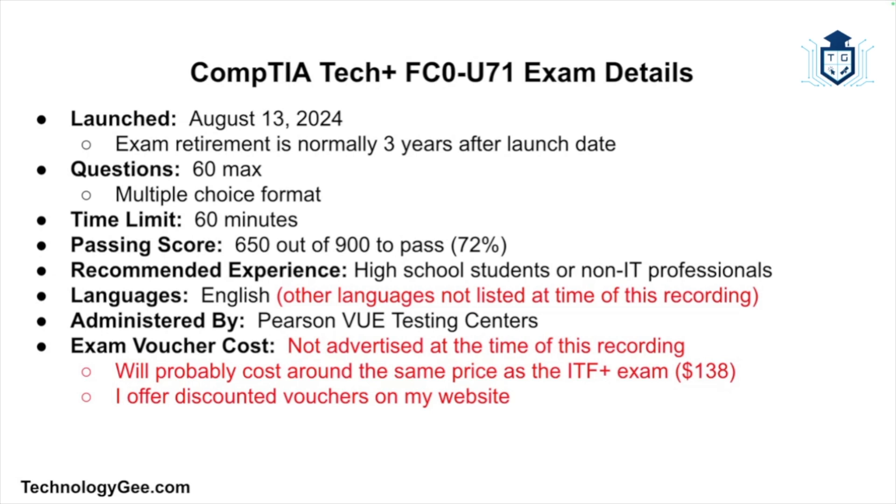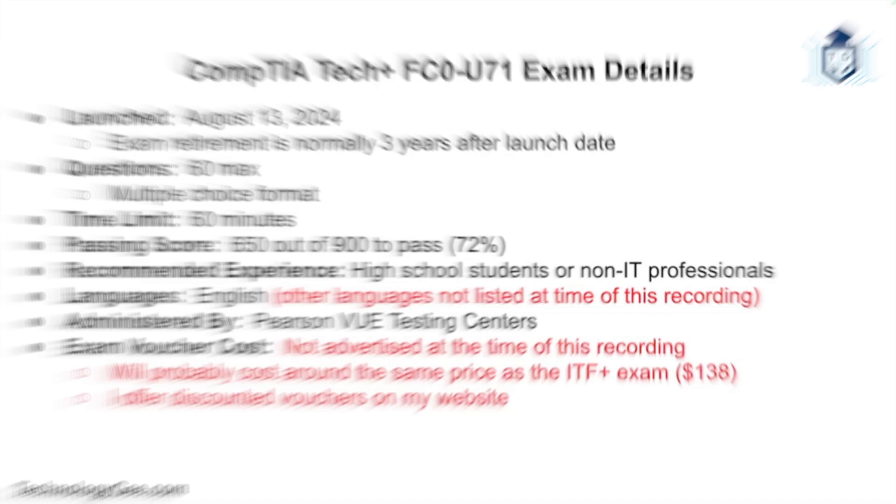With that being said, let's go ahead and get into these lessons to help you successfully pass the CompTIA Tech Plus FC0-U71 certification exam.